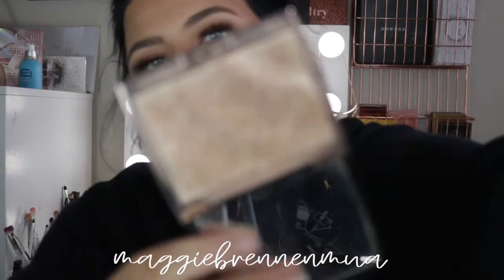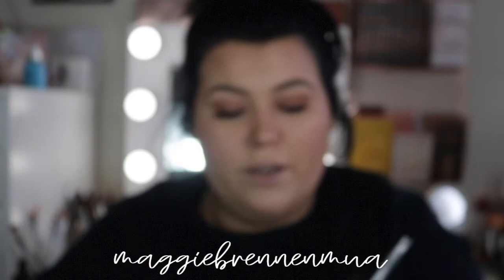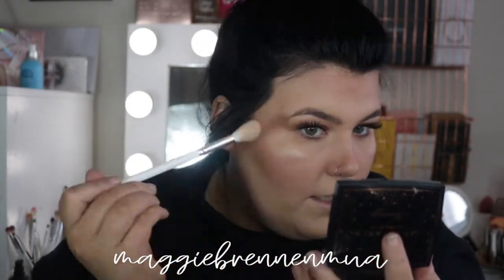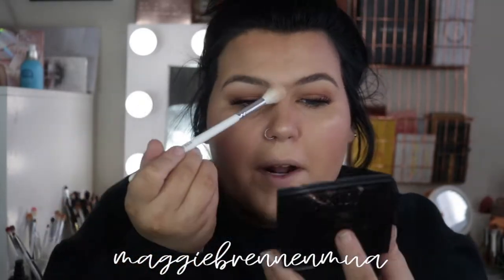Then I take the JH09 brush — a really tiny one — and my Amreazy highlighter, which is literally the best highlighter in the entire world. I focus this right on the apples of my cheeks and the highest point, above my brow on both sides, on the tip and bridge of my nose, under my nose a little, and on my chin. That all brings everything together.